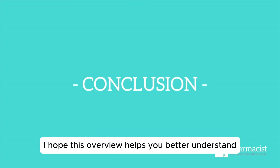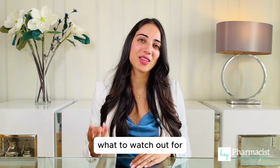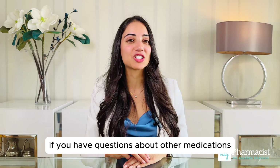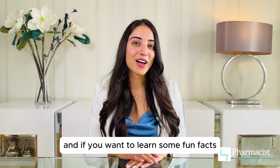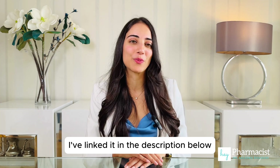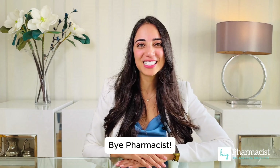Wrapping up, I hope this overview helps you better understand how to take atorvastatin, what to watch out for, and how to take it safely and properly. If you have questions about other medications or want more details on something specific, let me know in the comments. And if you want to learn some fun facts about atorvastatin, check out my video about that — I've linked it in the description below. Until next time, stay well and see you next time. Bye pharmacists!